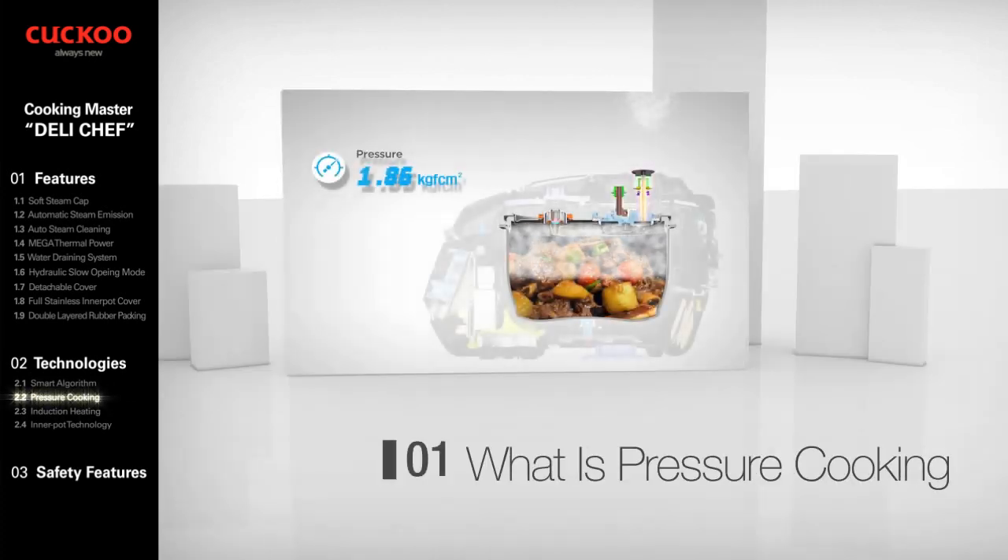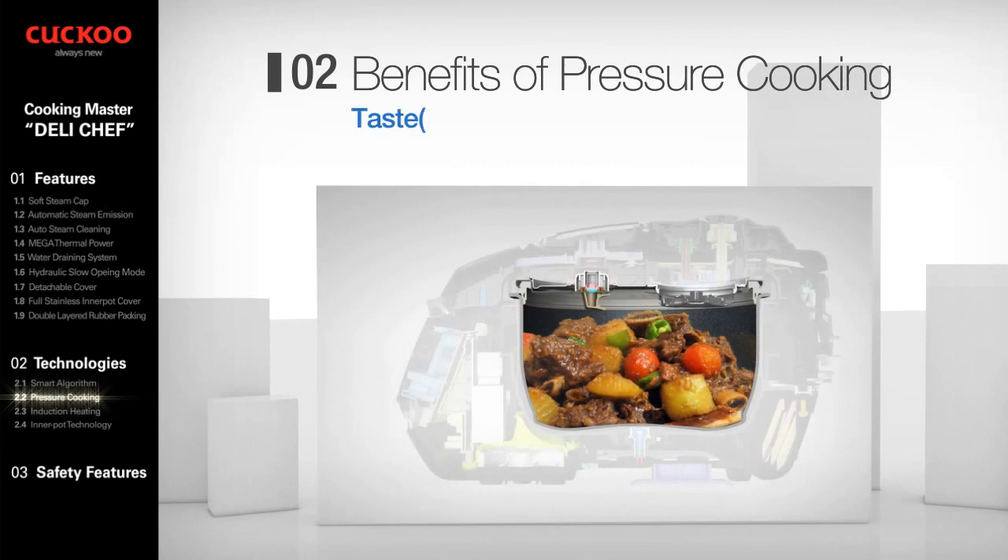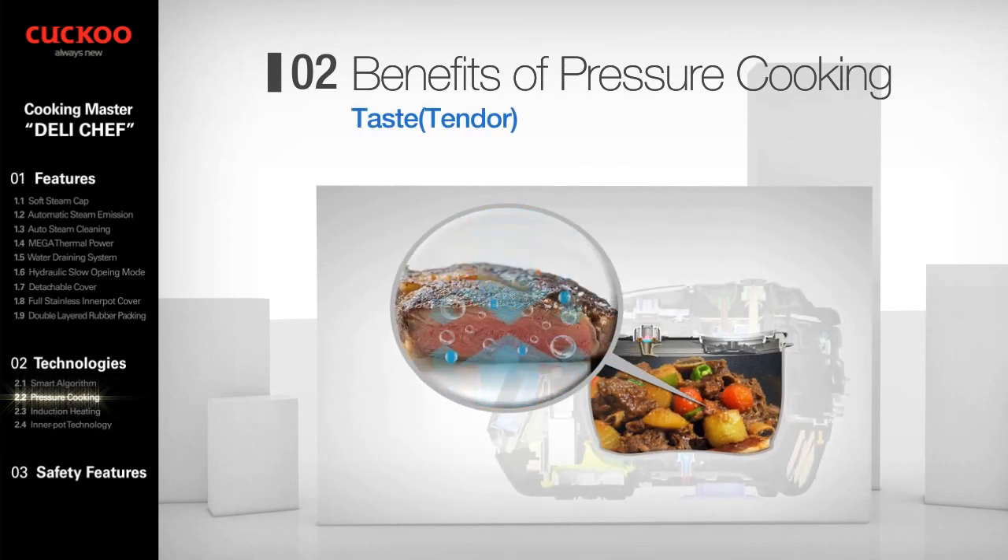Pressure cooking is the process of cooking food in a sealed vessel that does not permit air or liquids to escape below a preset temperature. It allows food to be cooked with greater humidity and higher temperatures than possible with conventional boiling. One of three main benefits of pressure cooking is taste with high tenderness — food is cooked rapidly, requires less fuel, and even old meat becomes tender.